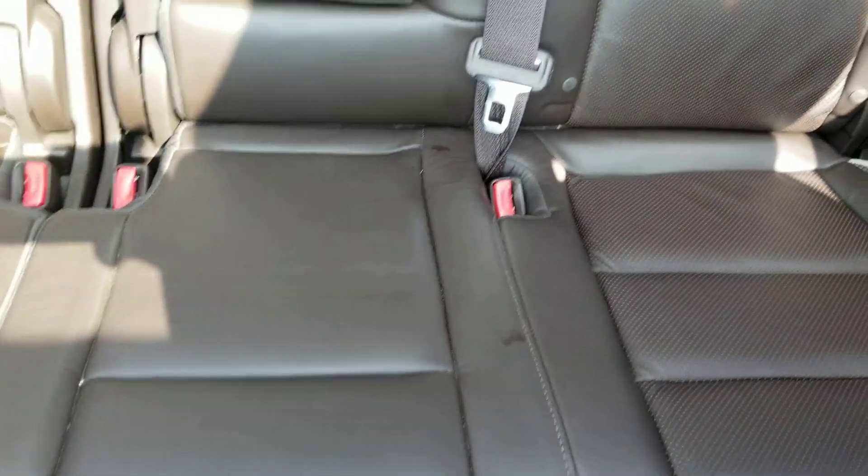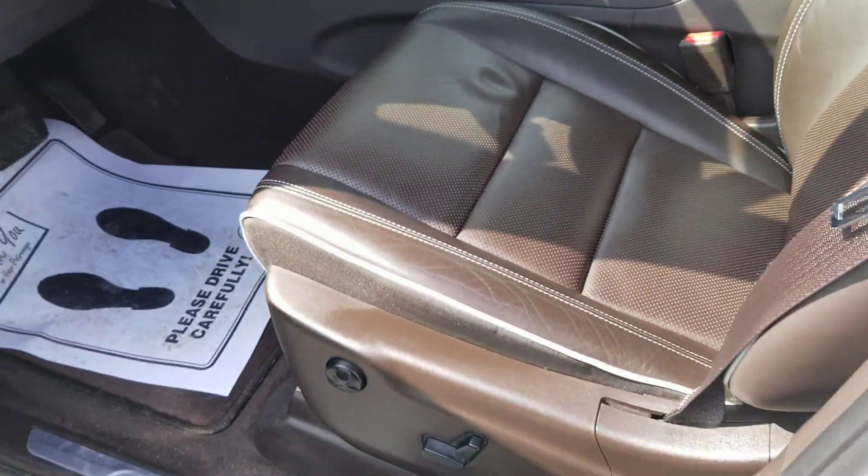Lots of nice room back here. Doesn't even hardly look sat in back there at all. Super clean, super nice.